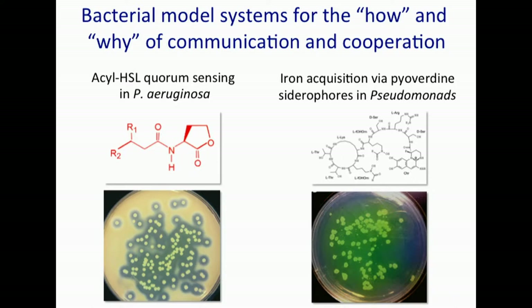Where my lab finds a niche is in integrating questions about the how and the why — the proximate and the ultimate answers to understanding cooperation. And in particular, we're interested in identifying mechanisms that help stabilize cooperation.